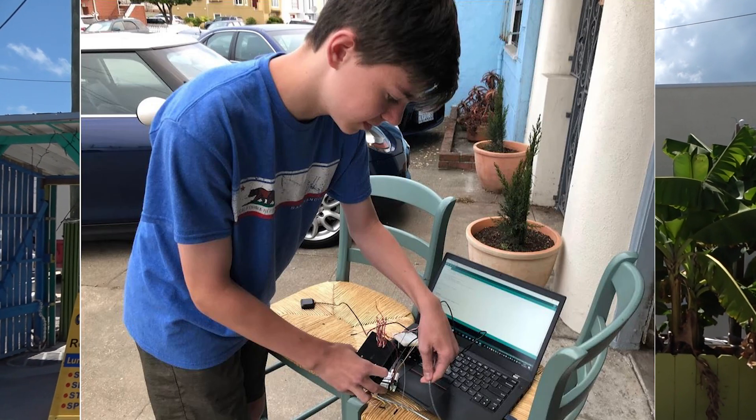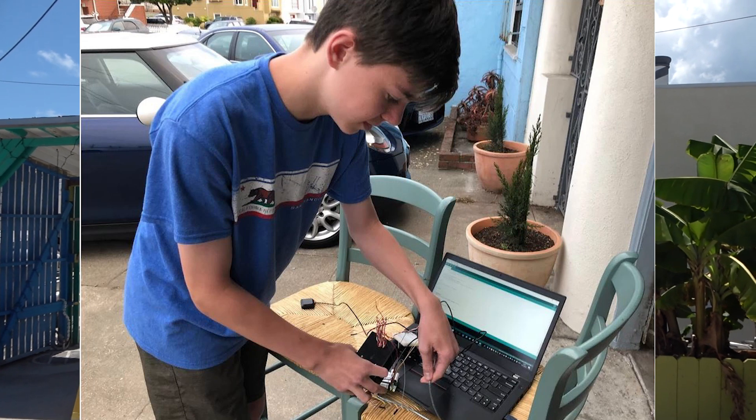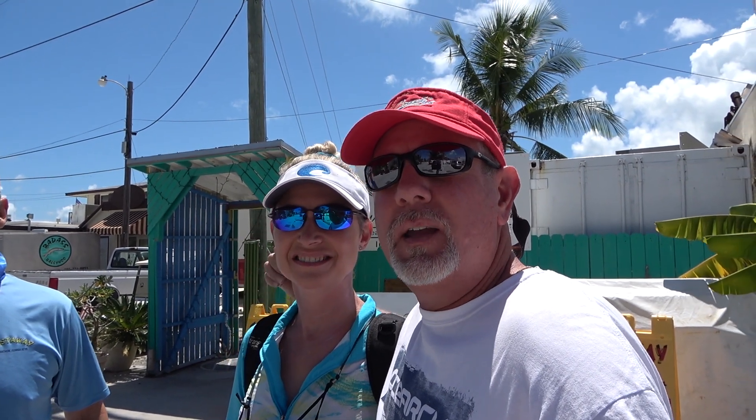Hey guys, it's Mark and Laurie with Gables on the Go. We have got something super cool for you guys today, a real special treat. We're going out on a boat today to launch a research sea buoy. The buoy was built by a young man in Washington, a high school student Hayden Brophy. We're standing here at Castaway restaurant and sushi bar, Waterfront. We're going out into the Gulf Stream, into international waters, and launch this sea buoy.